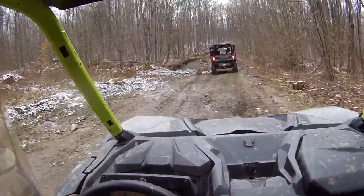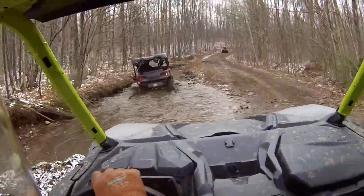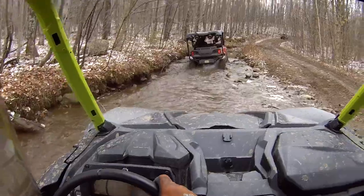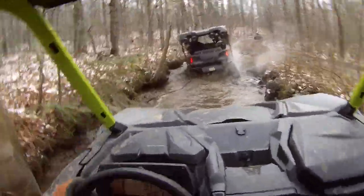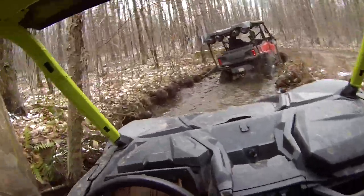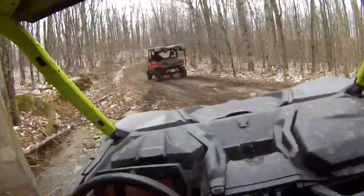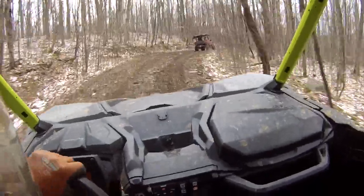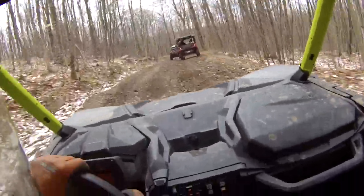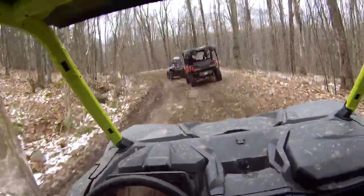The power is amazing. This thing just climbs through everything. The power of the four-wheel drive system on this thing is awesome. It's amazing. I didn't even floor it there — she just wants to go.